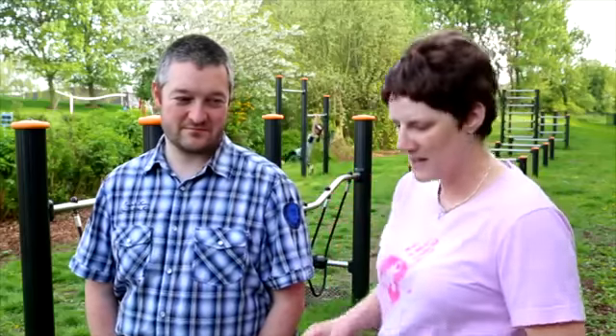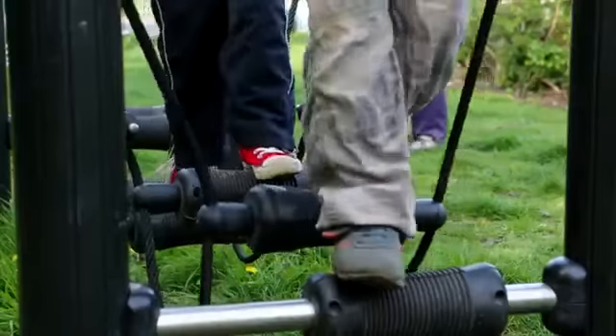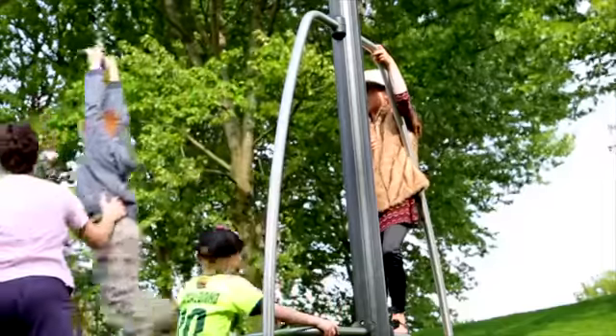At other parks I've been to, a lot of the exercise equipment is far too big for the kids, so they end up not being able to pedal on the bikes or push things. Whereas this goes down to a smaller scale right up to adult, which is great.